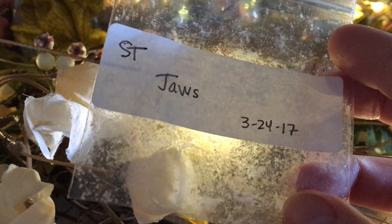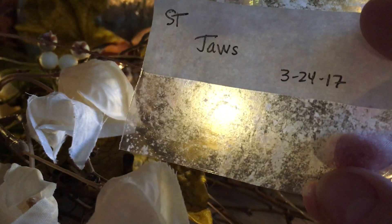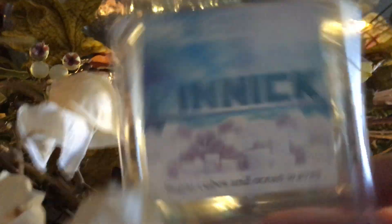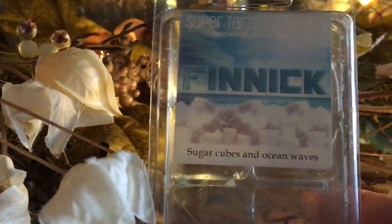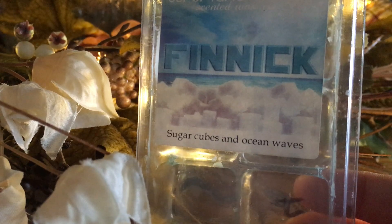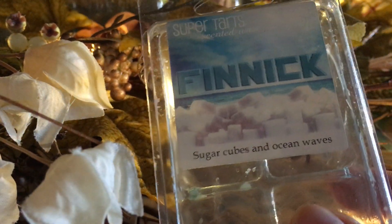From my friend Beth a sample of Super Tarts Jaws — I love Jaws, it's almost always sold out. I use it exclusively in my bathroom, one cube at a time; wonderful in my 18-watt warmer. I also have another clam of this from a destash from my friend Leanne. Finnick — sugar cubes and ocean waves — was okay but I struggled to get through it. I'm probably going to sell my other clam of it in a destash.